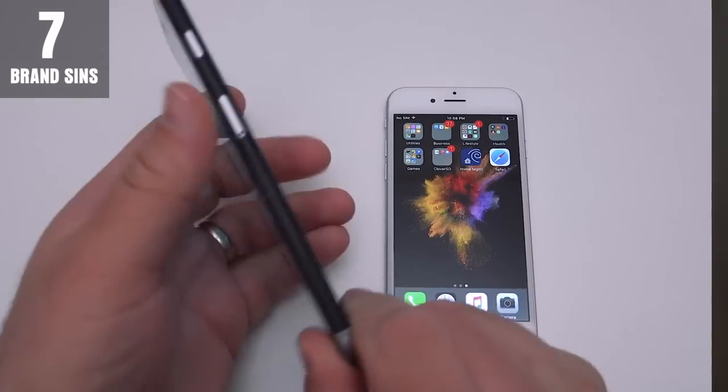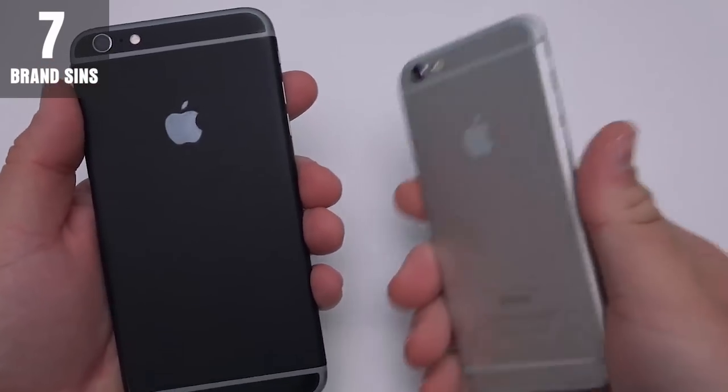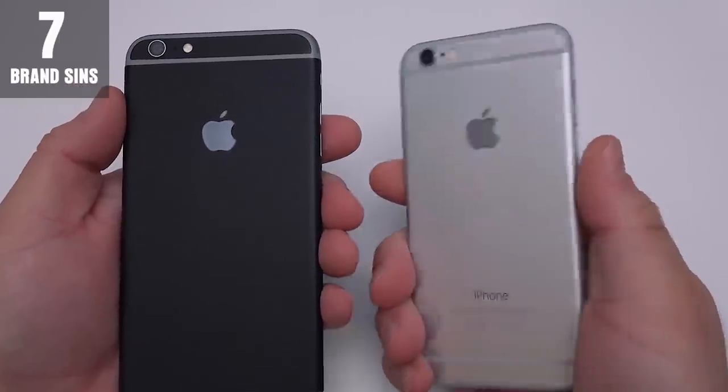They did change up their antenna bands a bit though. For those of you who don't know, the antenna bands are those white lines that run across the back of your iPhone 6S. Now they don't curve across the back — instead, they curve around the ends. Although at first you might think, oh, that's great, it's so aesthetically pleasing, upon further analysis you realize that this renders all iPhone 6S cases useless on an iPhone 7.